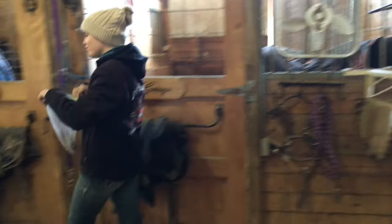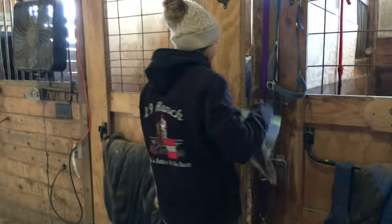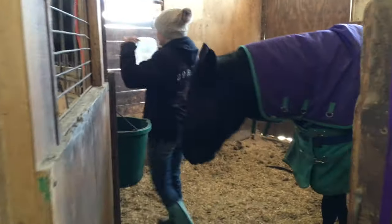Morning vlogs, Jerry. Morning vlogs — for my YouTube channel. Then you probably don't want to see your lazy horse. Bye.